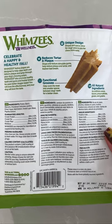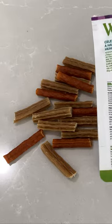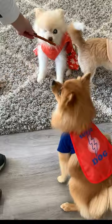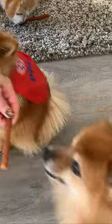These are for dogs 15 to 25 pounds, so Mom breaks them in half for us. They first bend, then break. These are dental treats that are supposed to clean teeth, freshen breath, and reduce tartar and plaque.